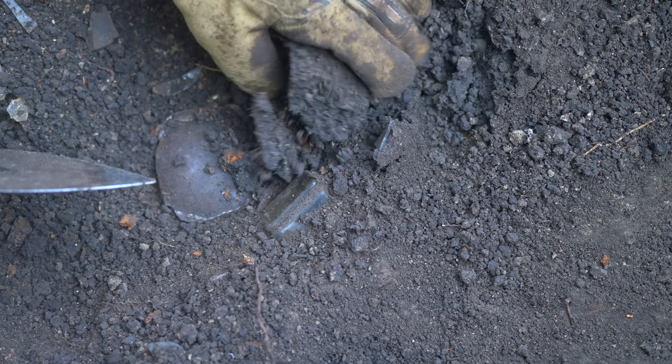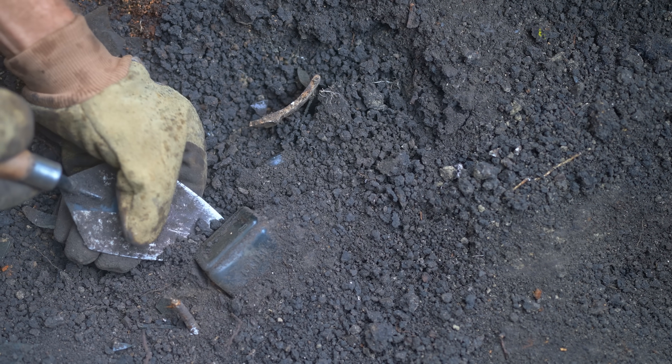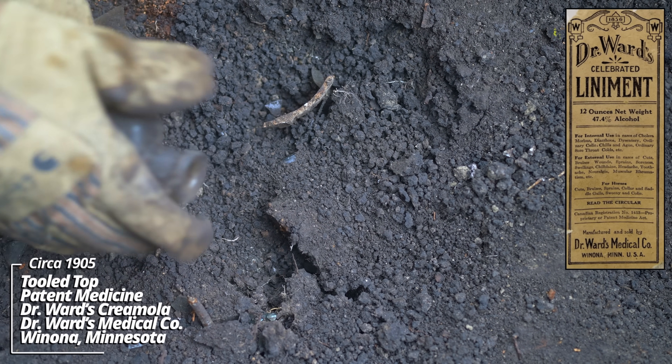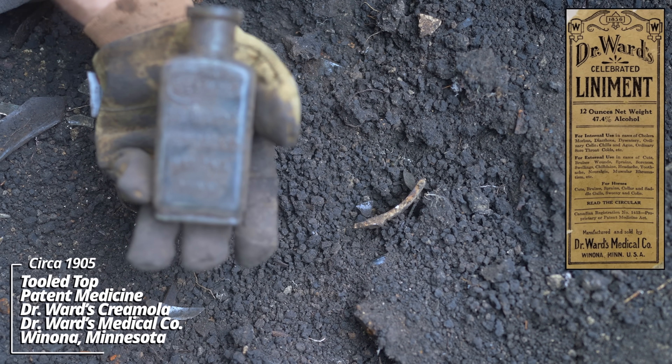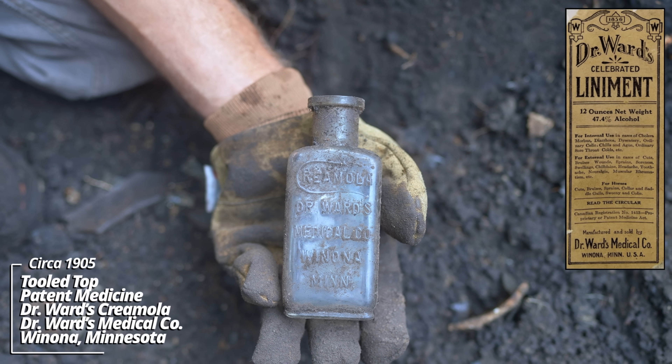This pit is just loaded. There's another piece. Don't want to break anything, just carefully dig this out. Cremola, Dr. Ward's Medical Company, Winona, Minnesota. I don't dig these very often. I think this was a hand cream of some sort.